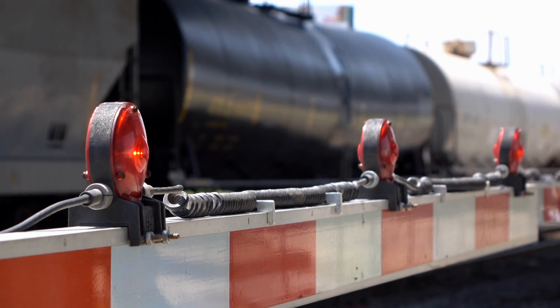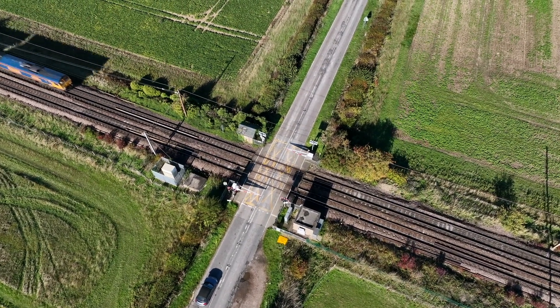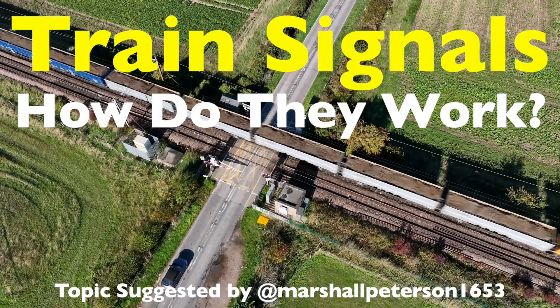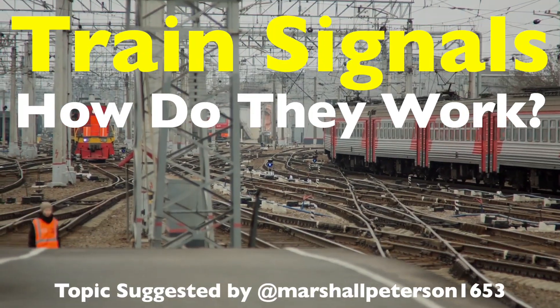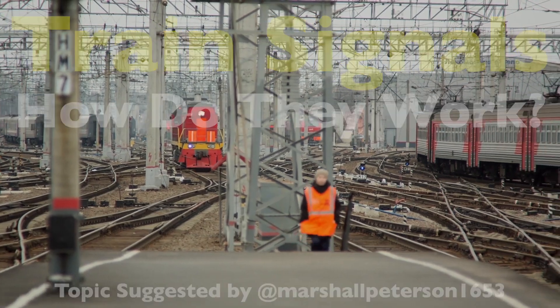Have you ever stopped at a railroad crossing and wondered how trains, massive as they are, avoid collisions or ensure they're on the right track? Behind the smooth operation of rail networks lies an intricate and highly coordinated system: train signals. These systems work tirelessly to keep trains running efficiently and, more importantly, safely. Let's dive into how they work and why they're essential to modern railways.